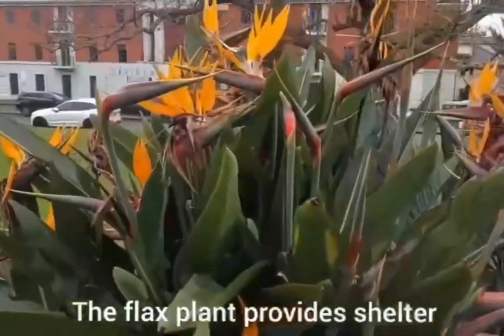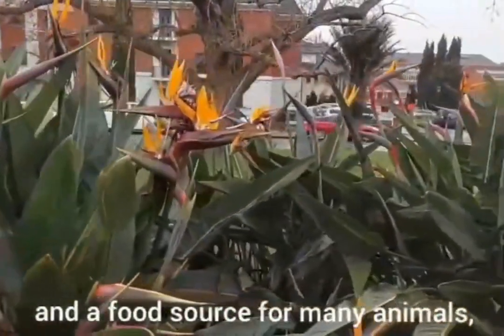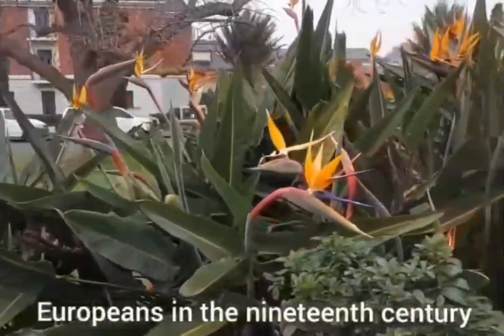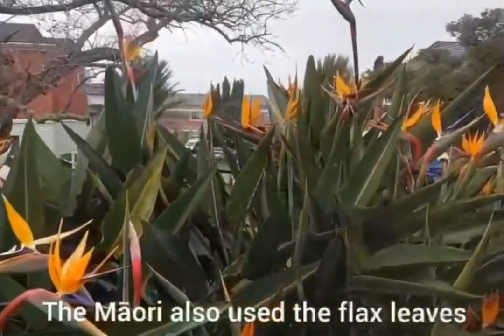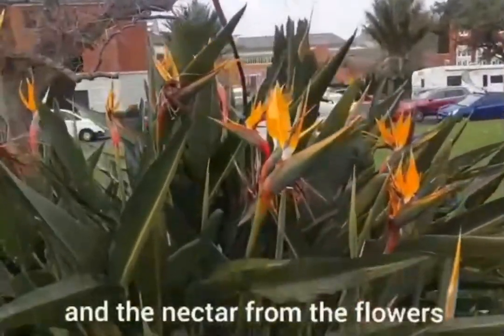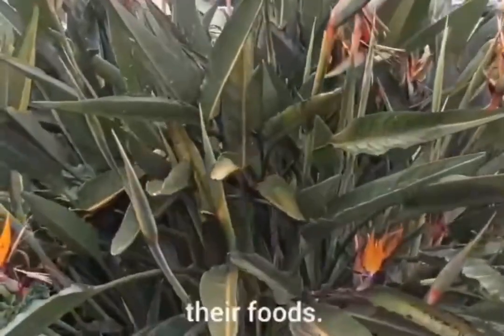The flax plant provides shelter and a food source for many animals, but was also used a lot by the Europeans in the 19th century. The Maori also used the flax leaves for clothing, nets and other tools, and the nectar from the flowers of the plant to add sweetness to their foods.